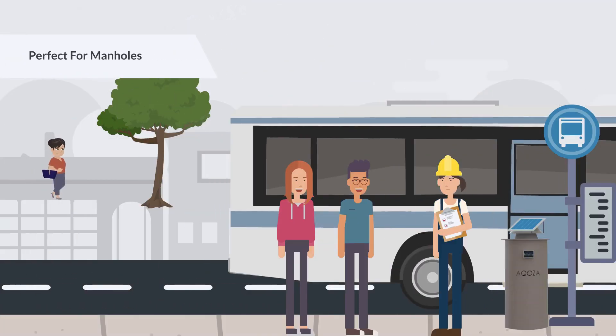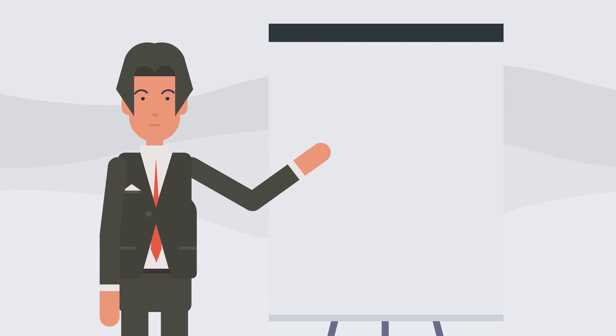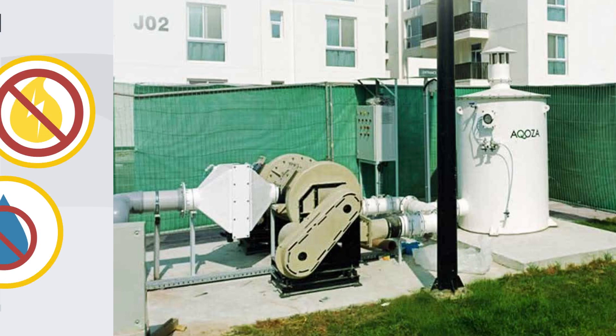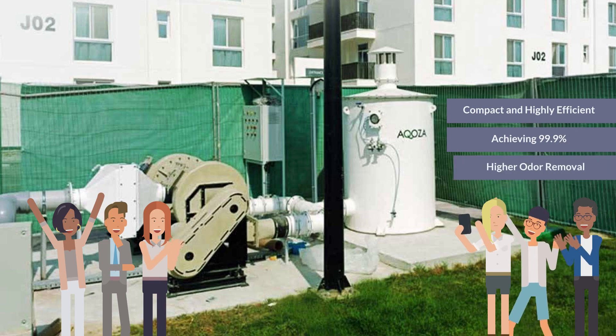The Odovent is perfect for manholes — easy to install and requires no power or water connections. The passive unit seamlessly operates with small lifting stations and manholes without power or water. Our active units are compact and highly efficient, achieving 99.9% or higher odor removal.